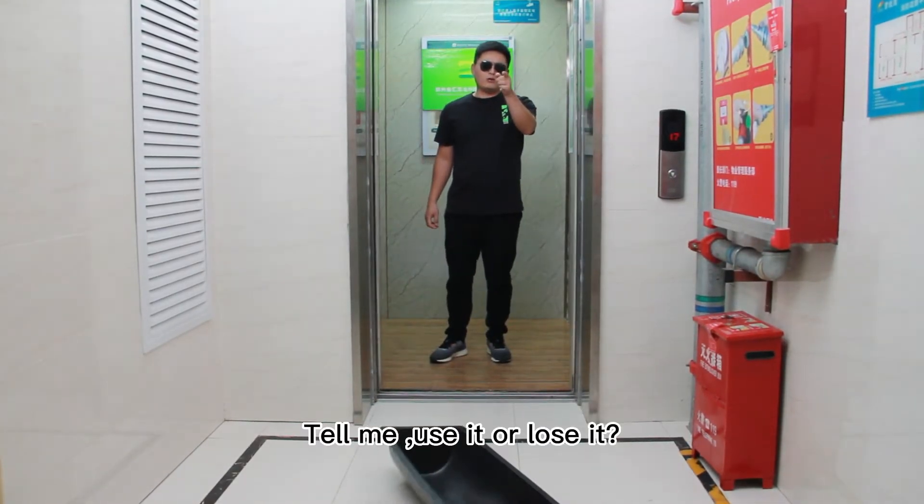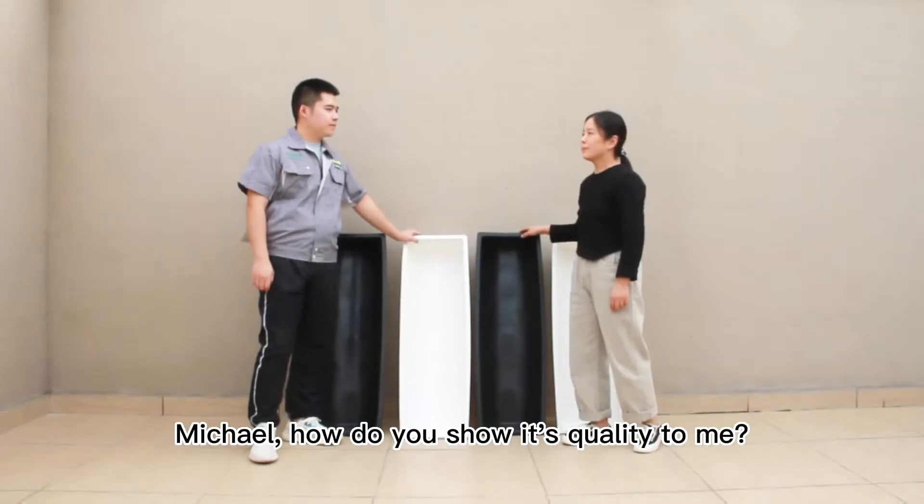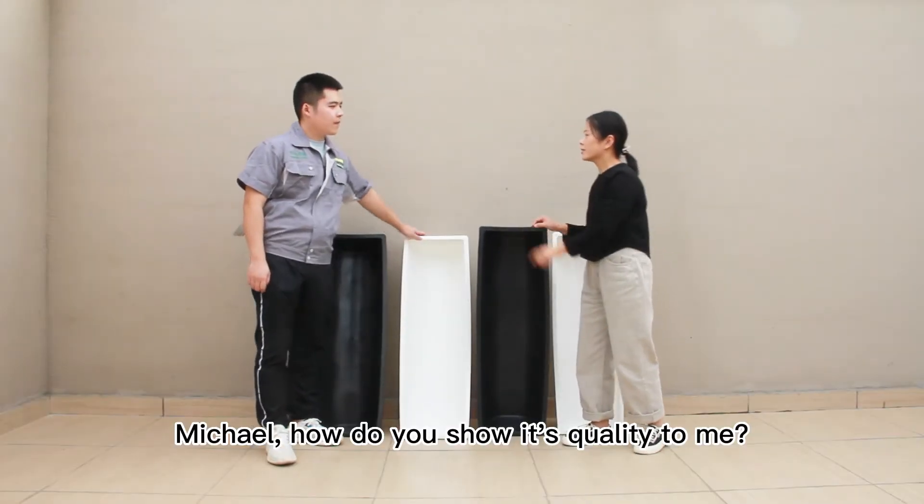Help me. Use it or lose it. Michael, how do you show its quality to me?